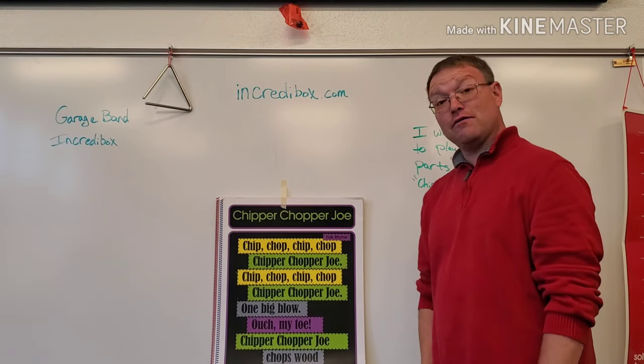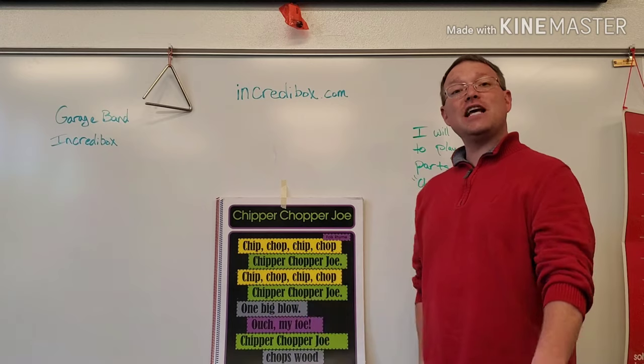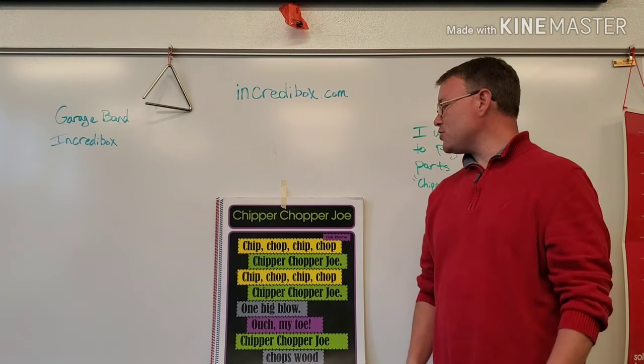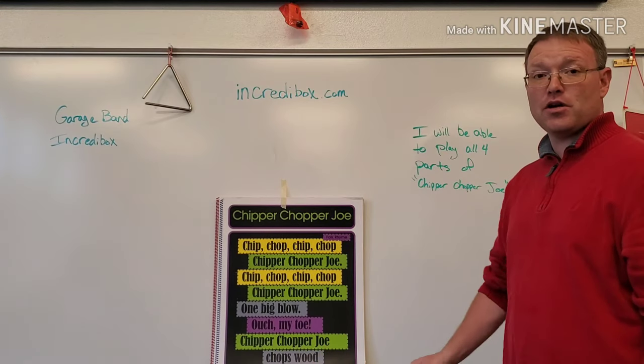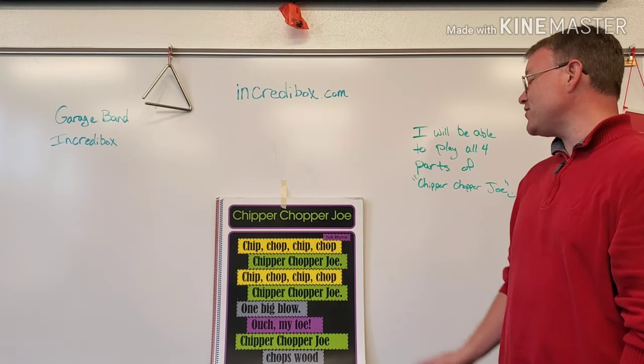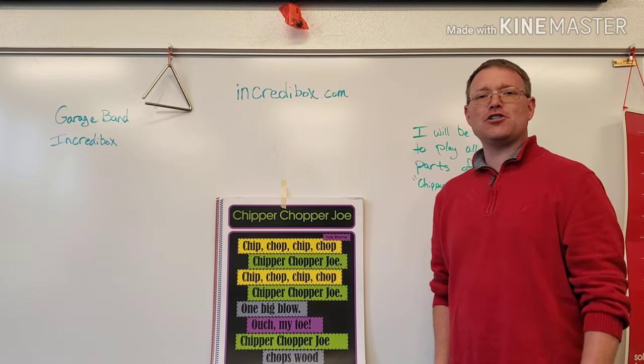First, let's do a quick review of Chip Chop. It goes like this: Chip, chop, chip, chop, Chipper Chopper Joe. Chip, chop, chip, chop, Chipper Chopper Joe. One big go. Ouch, my toe. Chipper Chopper Joe.